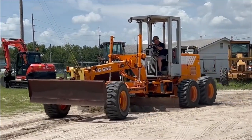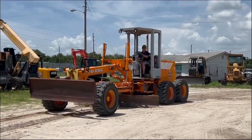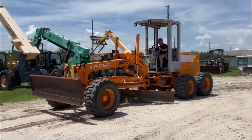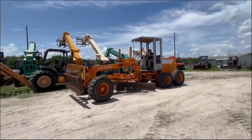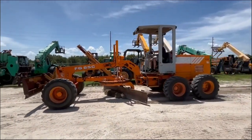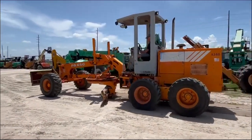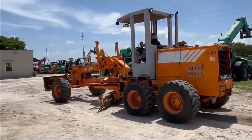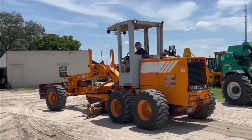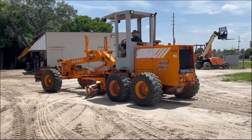Got a little Fiat Alice FG65C motor grader, 10-foot blade, got a knock-down blade on the front as well. Just came in off the truck, kind of checking her out — got a couple of minor things we need to take care of on it, but she runs out really good.